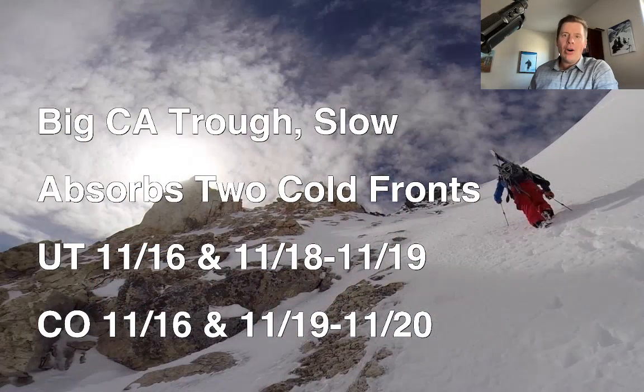Hey guys, Meteorologist Chris Tomer here. Let's talk some mountain weather and see what the latest is in this forecast. It really all hinges on this deep California trough that is right now digging its way south across the west coast and will eventually be moving into California, but it is slow. It is such a big trough that it's probably going to be like a catcher's mitt — it's probably going to send lobes of moisture into the interior Rockies and in the process probably absorb a couple of cold fronts coming out of the Pacific Northwest.